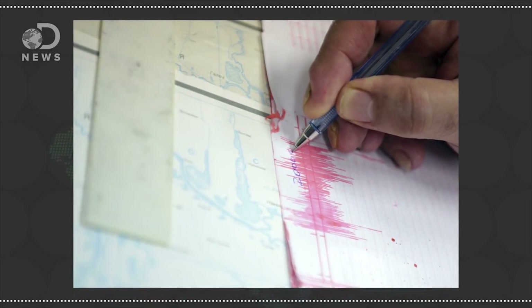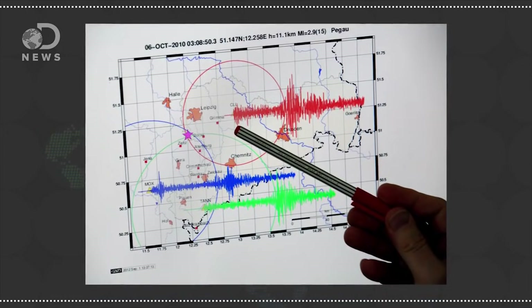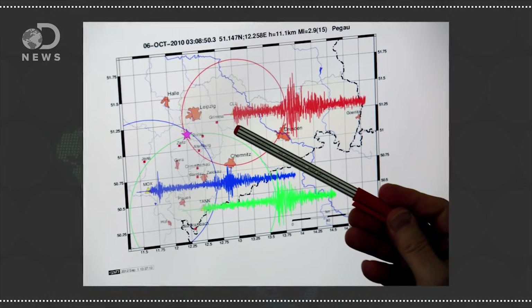When earthquakes hit, their intensity is measured in a point system called the Richter scale. Trace takes a look at the different ways seismologists measure earthquakes and what these ratings mean in this episode right here.